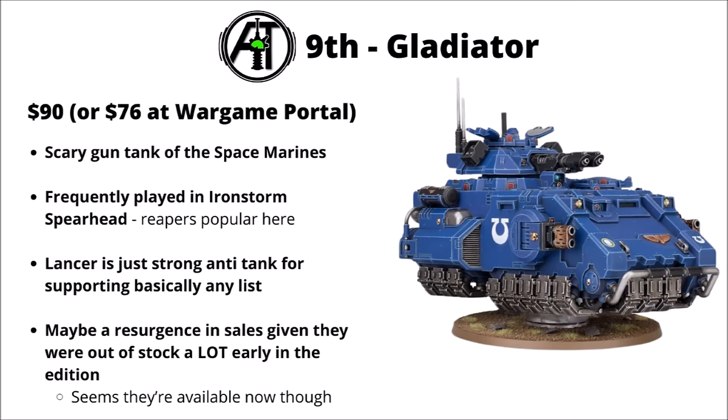In 9th, we've got the Space Marine Gladiator tank, $90 or $76 at Wargame Portal. It feels like a bit of a meta unit, given that they're really quite common in competitive lists currently. They're a staple in Iron Storm Spearhead in any configuration — maybe particularly the Gladiator Reaper to benefit from sustained and lethal hits, and the Gladiator Lancer is just a really strong anti-tank that's good to throw into basically any Space Marine list. There might be a resurgence in sales given that they were out of stock a lot in early 10th edition.